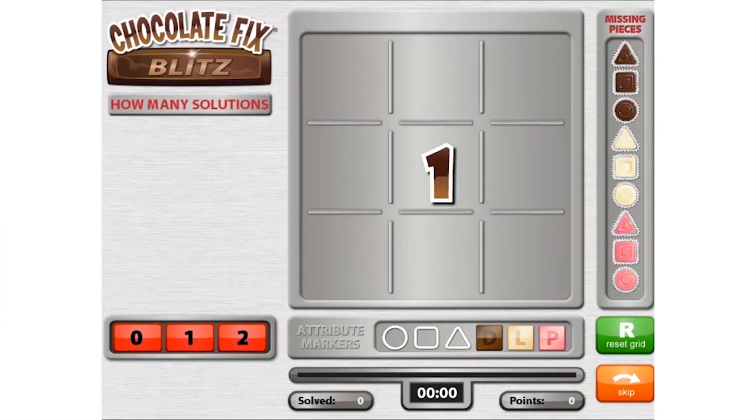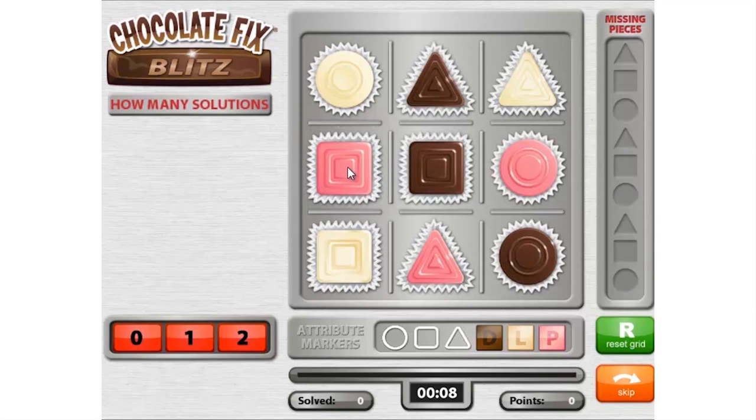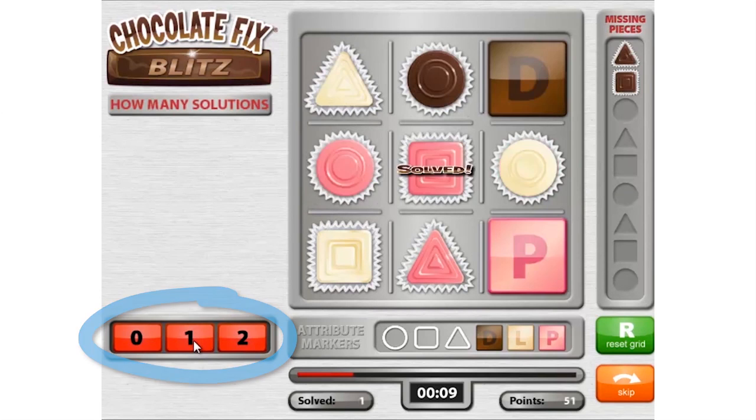Let's take a look at an easy example. This challenge is simple enough to solve. We can see that the light square belongs here, and the pink square belongs here. But dragging these pieces onto the grid to complete the arrangement will not finish the puzzle. Since we have determined that there is only one way to place all the pieces, to complete the challenge you must click the red button that says "one," in answer to the question: how many solutions?